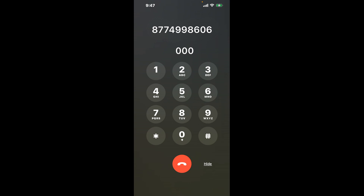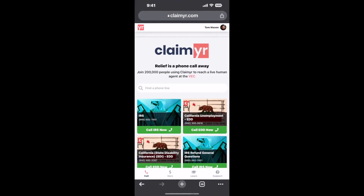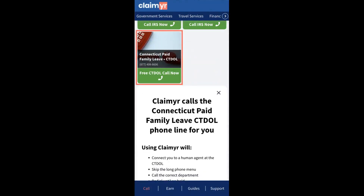Now the next method is the better way to reach a live person at Connecticut Paid Family Leave. I built a calling tool. To use it, open up your browser, go to claimer.com, and search for the Connecticut Paid Family Leave option.